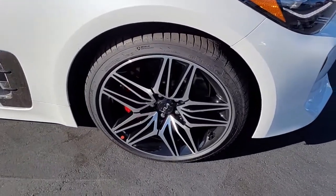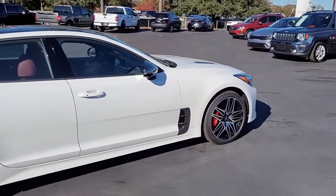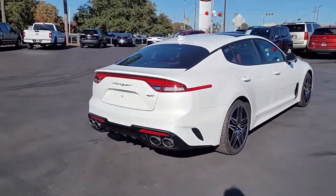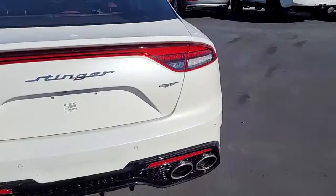I want you to see what all it has to offer, and I say rare because first of all new cars right now are rare anyway, but you have a Stinger. I haven't seen one of these at the dealership in a long time. Beautiful Stinger GT trim.